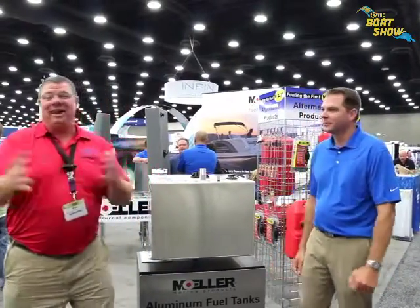Hey guys, Eric Collier, publisher of Great Lakes Scuttlebutt Magazine. I'm excited to be down at IBEX, the International Boat Builders Exposition, right here in Louisville, Kentucky. I'm having a blast — wonderful place to be. I get to learn about new and innovative products, and I found something from our friends at Moeller that everybody needs to learn about. I'm here with Mike Benedict. Mike, how are you?